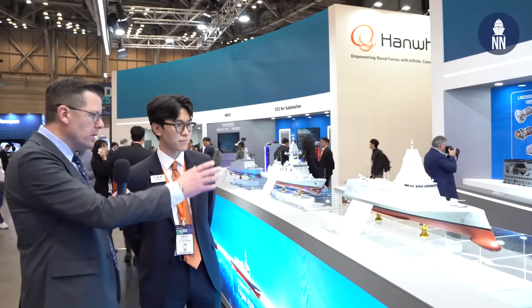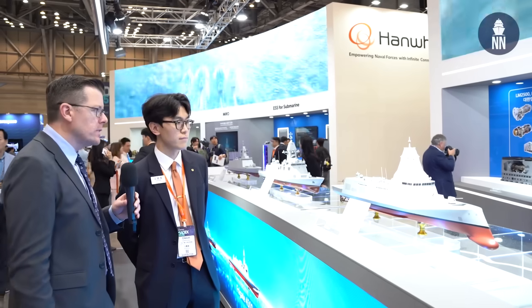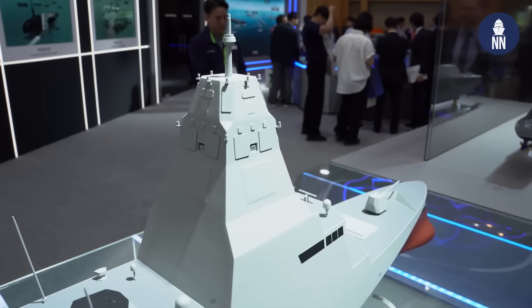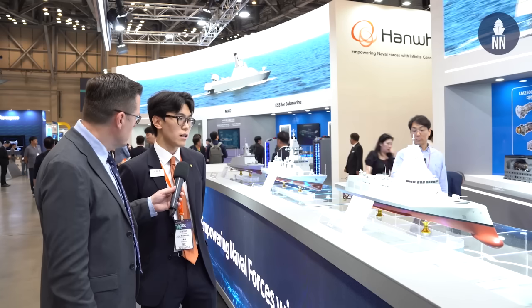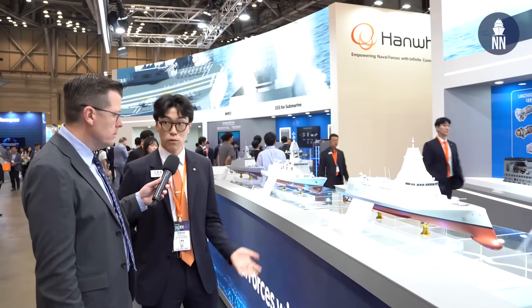I seem to recognize the high mast that HANA Systems have designed and developed for the KDDX. Is this a proposal for the domestic market or for export? This is originally created for the domestic market, but of course, HANA Ocean is always ready for future demands. If our foreign customers require any customizable platforms, we are ready to create another variant model of this future generation destroyer.